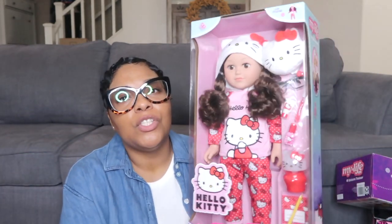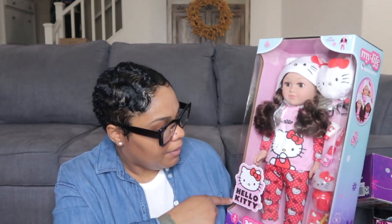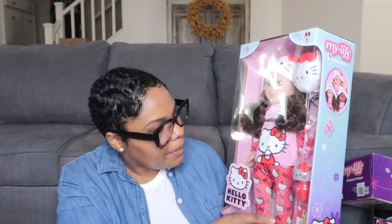Another My Life doll — the Hello Kitty edition — which is so adorable, and she actually marked this on her list. It comes with a little PJ outfit, a lamp, a pencil and pad, some nail polish, toothpaste, a toothbrush, her little eyeglasses, and a Hello Kitty accessory.